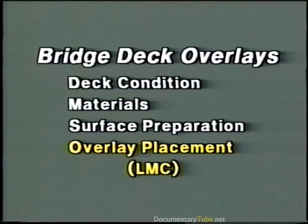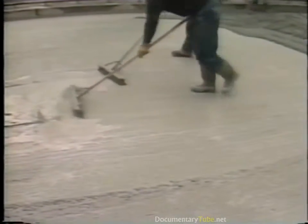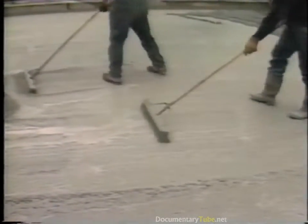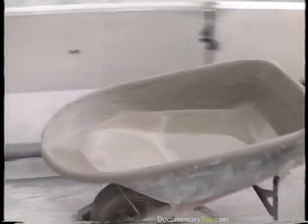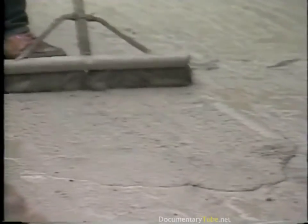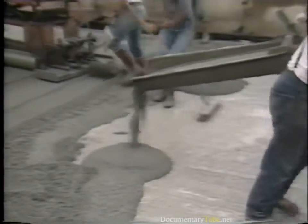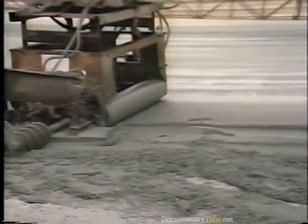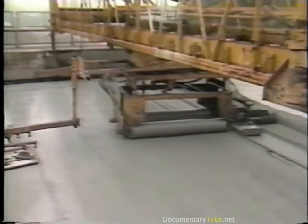Now we're ready for the LMC overlay placement. A bonding grout should be broomed into the deck immediately in front of the area to be overlaid. The grout can be composed of sand and cement paste broomed out of the actual LMC, or it may be prepared separately. In any case, it must not be allowed to dry out before the LMC is placed on top of it. LMC is then discharged from the mobile mixer and placed in front of the paver. A roll of concrete should be maintained in front of the screed.